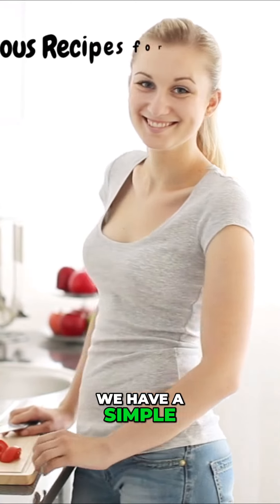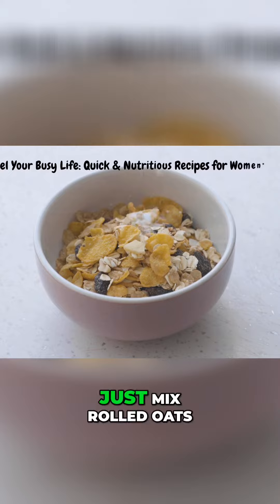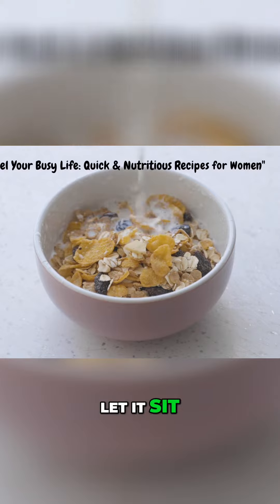First up, we have a simple and satisfying breakfast option: overnight oats. Just mix rolled oats, your choice of milk, and your favorite toppings in a jar. Let it sit in the fridge overnight,